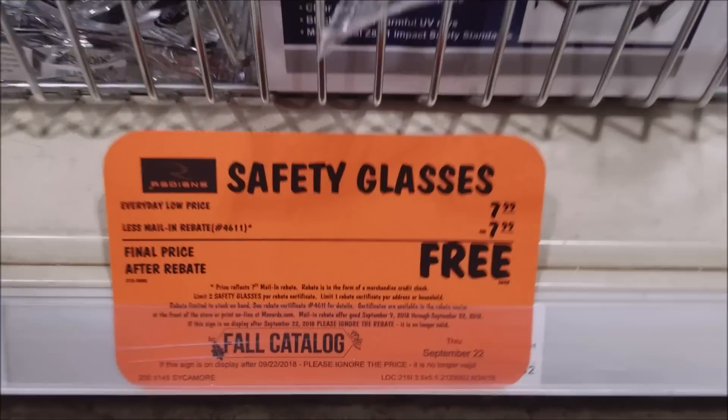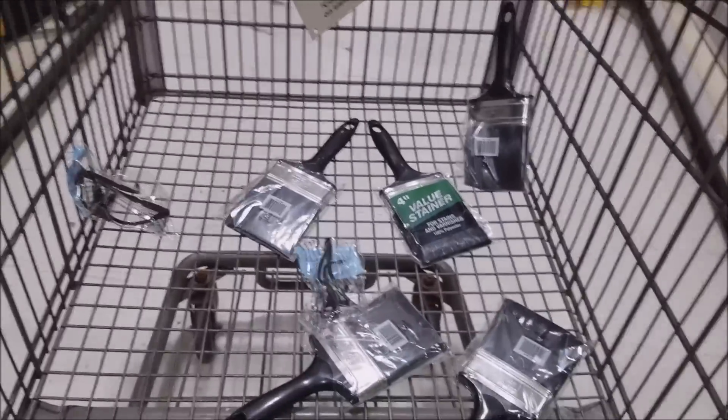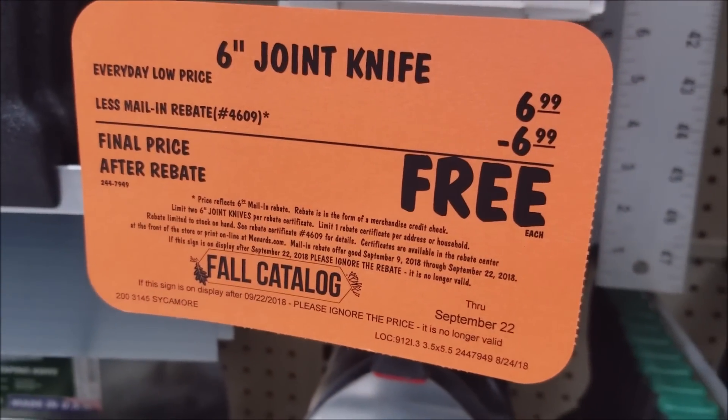Next we have some safety glasses, limit two. Same aisle as the safety glasses — joint knife, another limit two. Be careful throwing these.